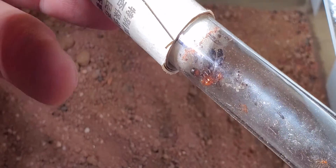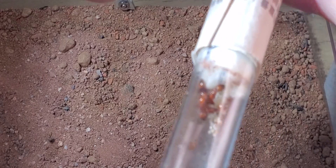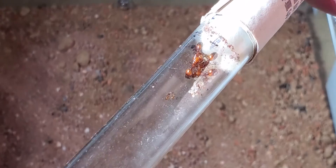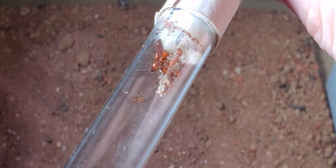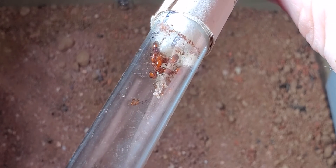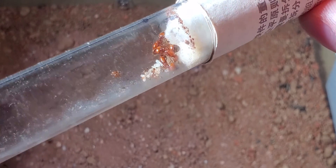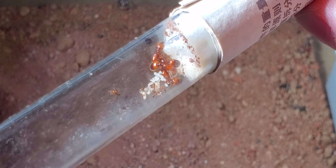Too much glare, let me see if I can fix this. I think they're doing great — you can see a huge clutch of eggs and larvae over there.